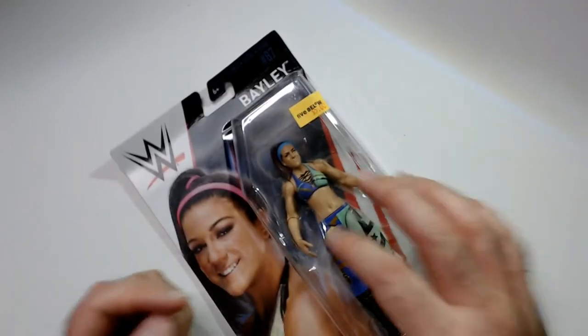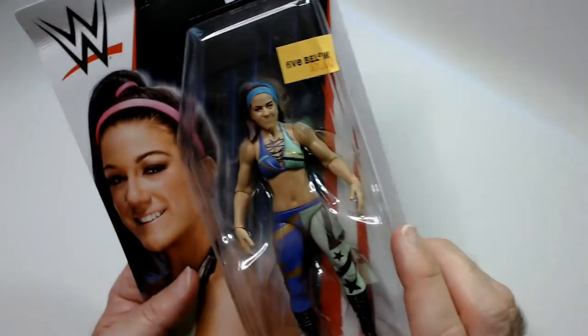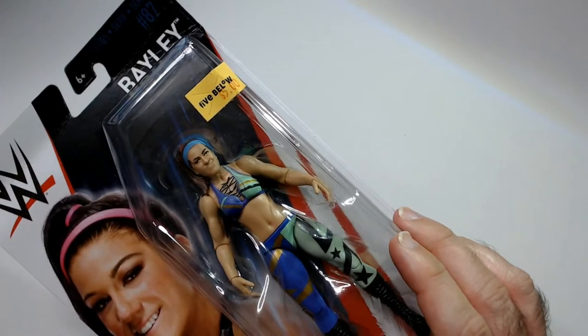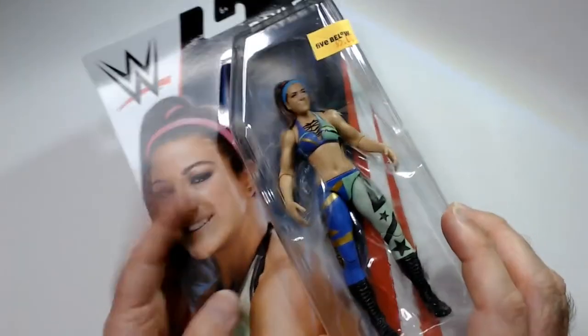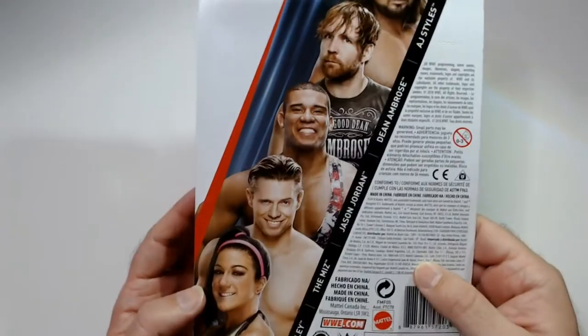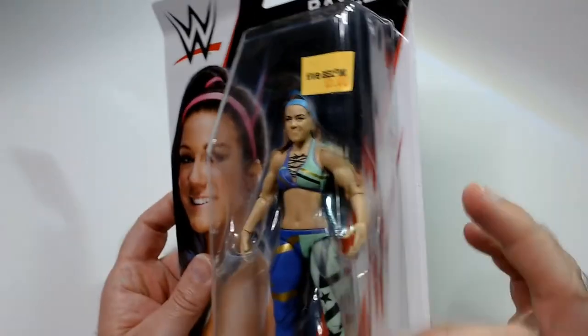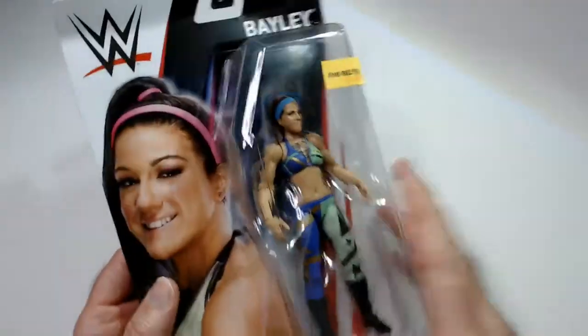Next we have — I think this is during the Raw or initial Raw run. The face mold is not as good, kind of cheaped out, a little more generic. The picture on the card is okay. Here are people on the roster for this series, which is Series 87. Got some stars on the leggings, purple with 'Bayley' on the side. For five bucks, it's a good pickup.